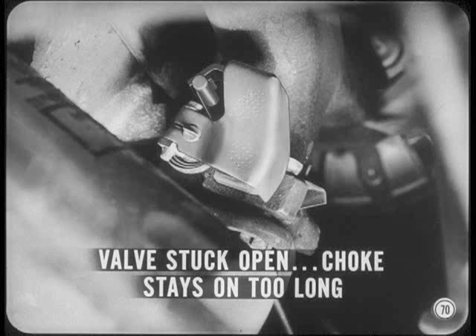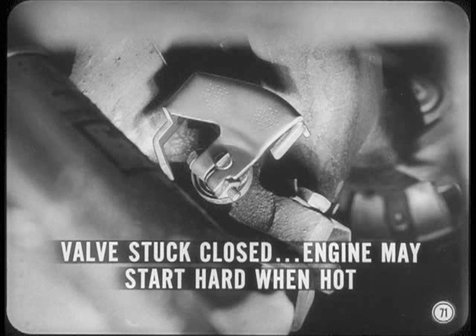If the valve is stuck open, the choke stays on too long, and that'll ruin both the fuel economy and emission control. Where the heat control valve is stuck closed, the exhaust continues its manifold heating job after the need is passed. So the engine may start hard when it's hot because the carburetor is overheated.